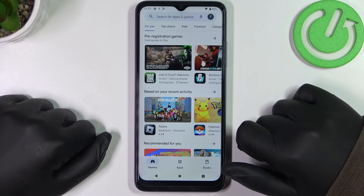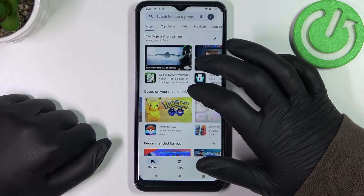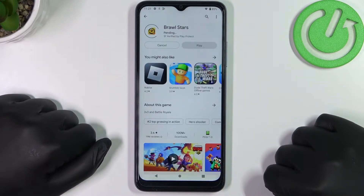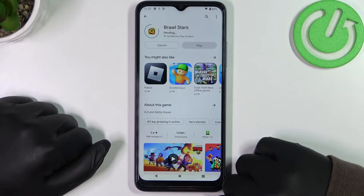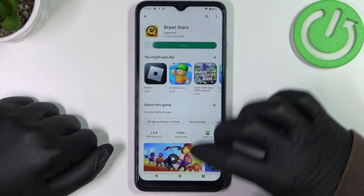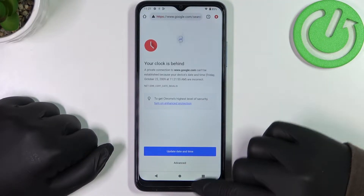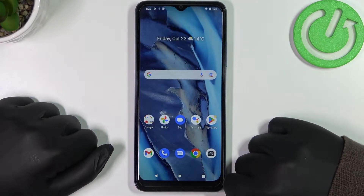To show you the examples, let's open Google Play Store. If I try to download any app and click install, it starts in pending mode and won't begin the download. The same goes with Google Chrome — if you try to visit any website, there's an error.